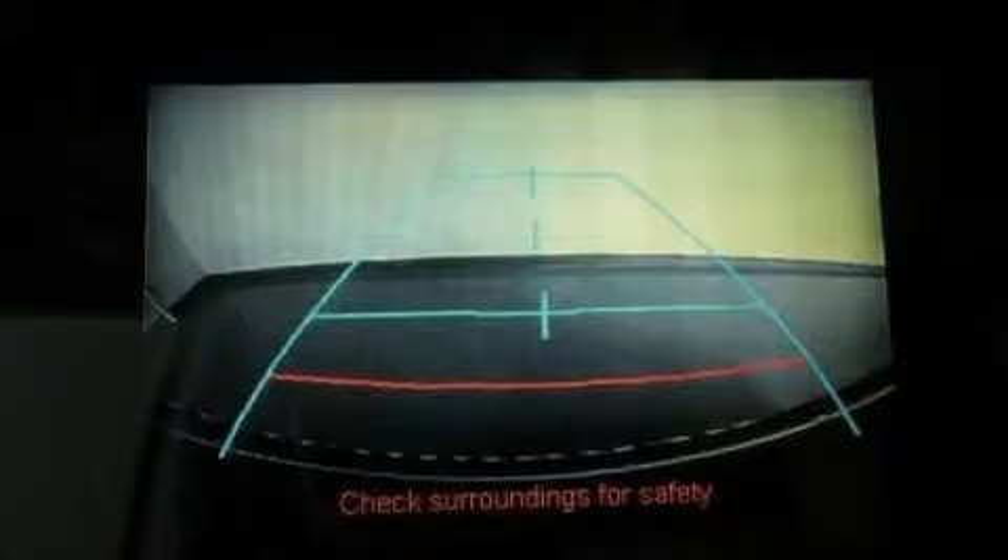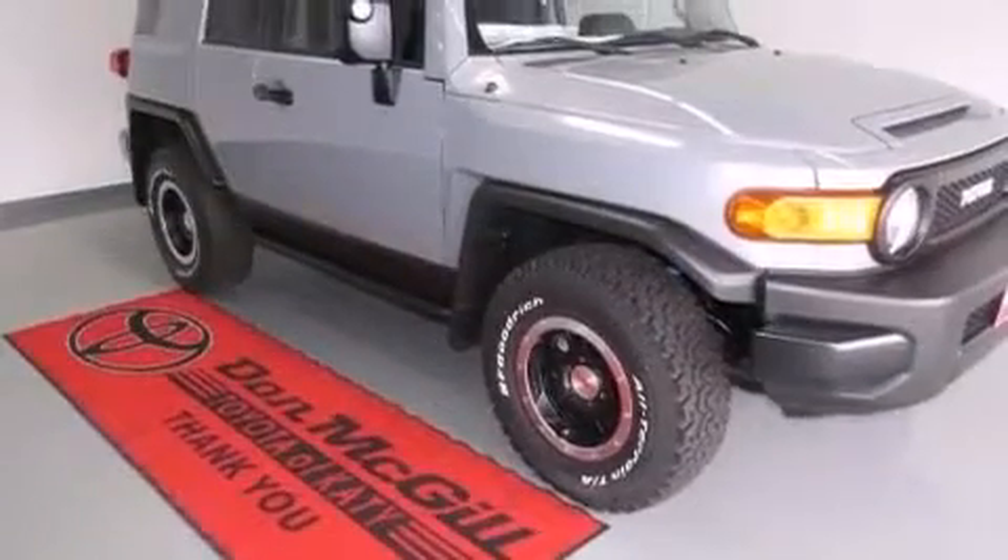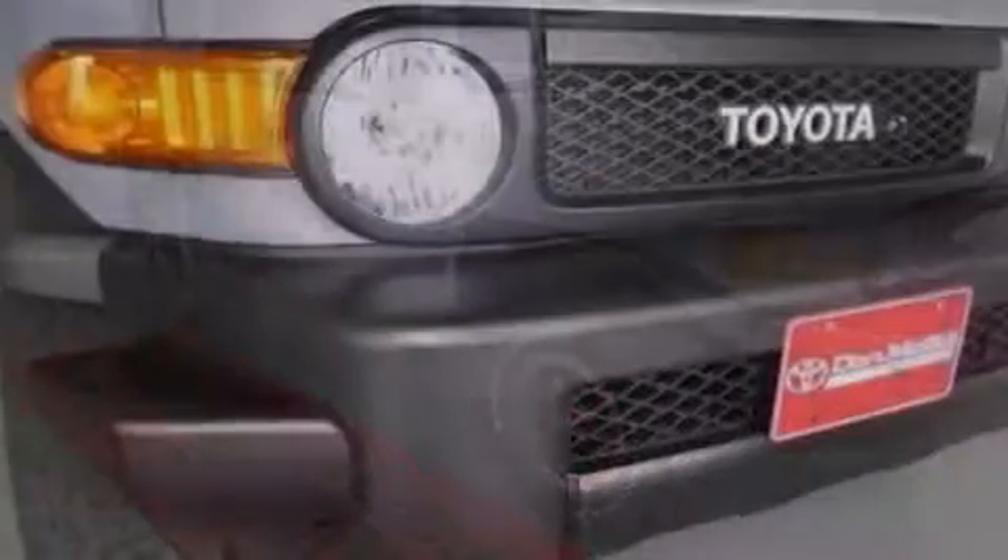The following features are also included: cruise control, an auto-dimming rearview mirror, a rear window defroster, side impact airbags, latch-ready child seat anchors, rear seat childproof door locks, an engine immobilizer theft deterrent system, an anti-lock braking system, a keyless entry system, and an auxiliary power outlet.